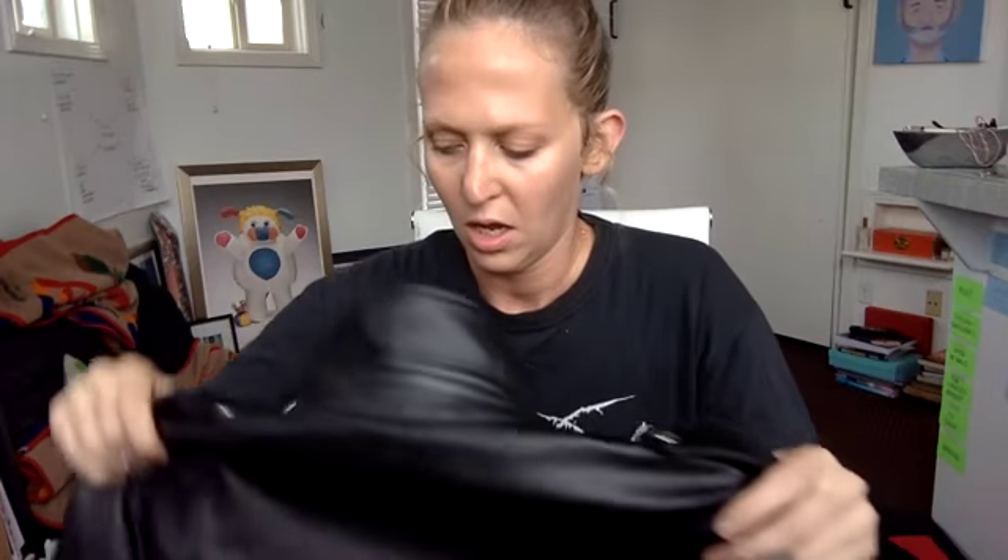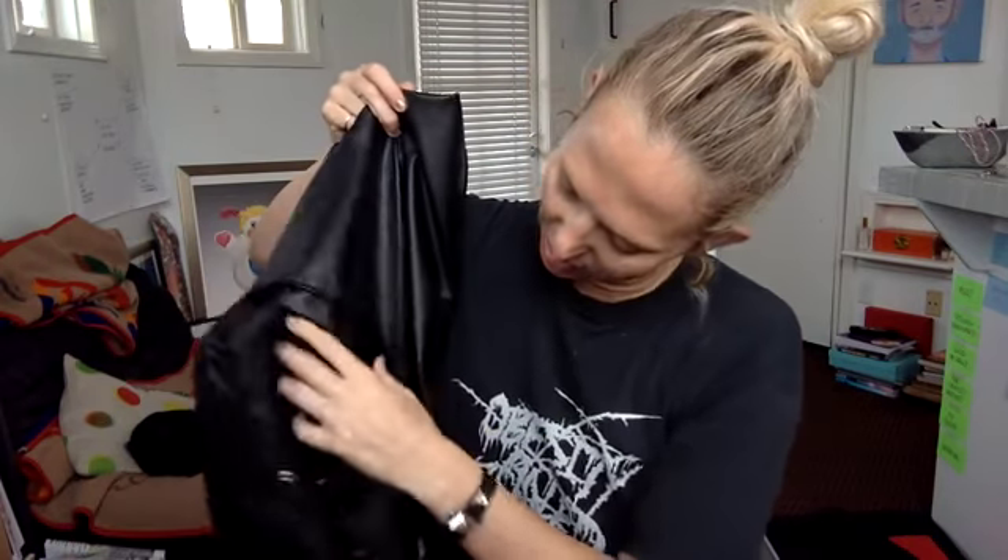Rei Kawakubo has been doing motorcycle jackets since the beginning of Comme des Garçons and she always kills it — always does a really cool, interesting shape. They're comfortable; this one's got great pleats so I can move my arms. I'm really broad-shouldered so I don't get that little shoulder syndrome where I can't move my arms, which I hate.